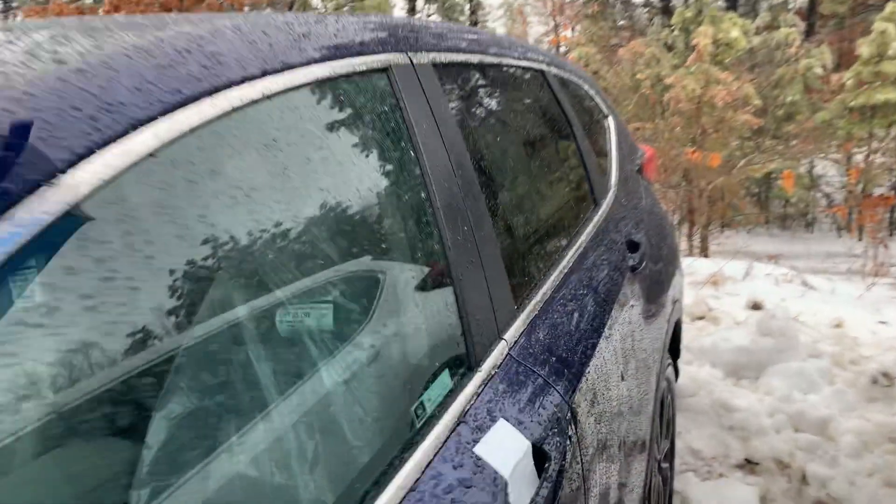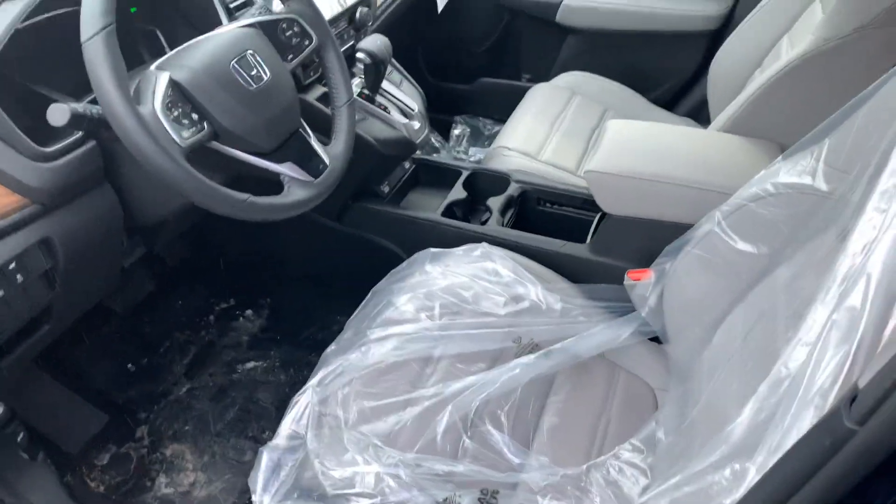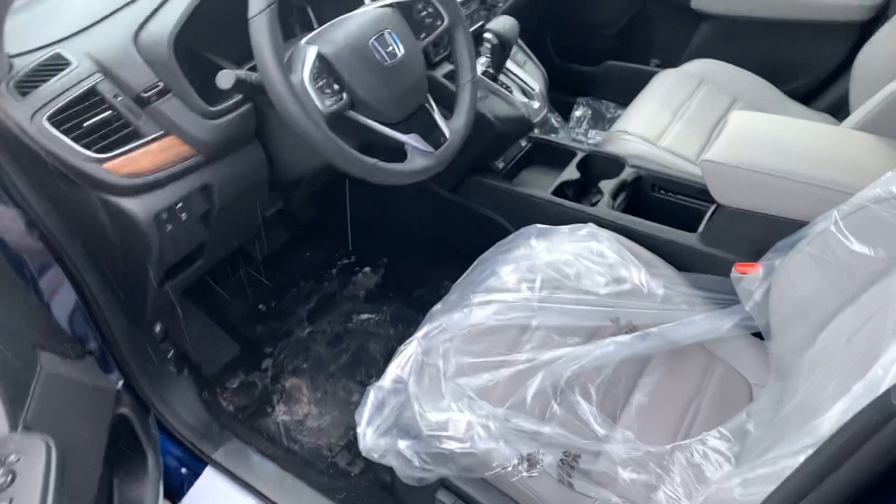Swinging around to the side here — just a quick look up front. This vehicle just came off the truck; it is brand new.